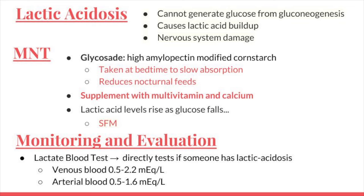GSD patients also cannot generate glucose from gluconeogenesis, causing a buildup of lactic acid in the blood. This results in lactic acidosis, which can cause damage to the nervous system, especially in the kidneys during excretion, which can cause renal failure. Glycoside is a high amylopectin modified corn starch that is slowly digested, allowing for a steady release of glucose into the bloodstream. It's most commonly taken at bedtime to reduce nocturnal feeds. Patients are advised to also supplement with calcium because of the restricted intake of milk and decreased activation of vitamin D in damaged liver and kidneys.